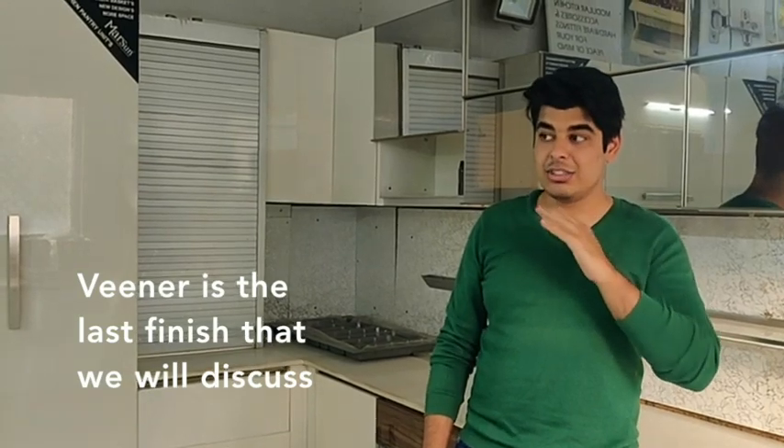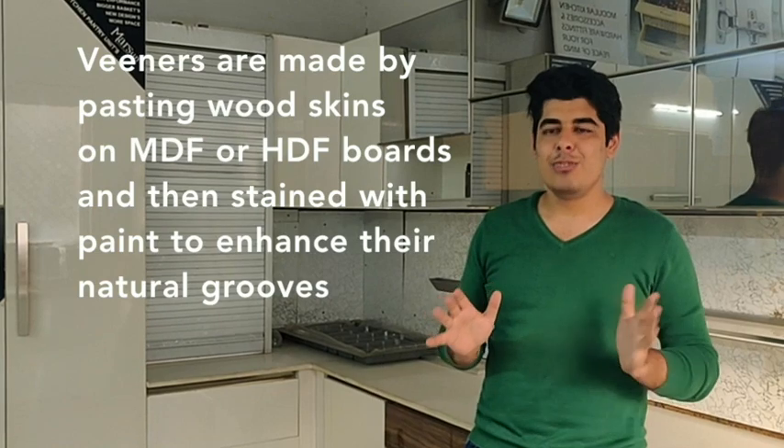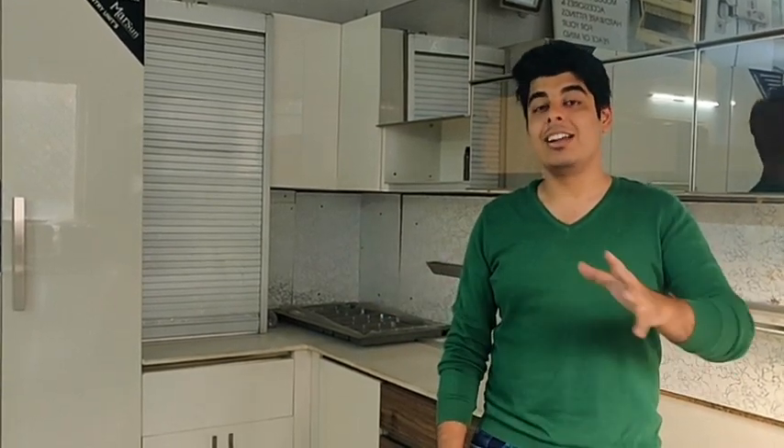The next finish is Veneer. These are actual wood skins that are pasted upon MDF and HDF boards, then stained and painted beautifully to bring out a rich and elegant natural look. The touch and feel is great and the look is very rich. These are natural products, so if you come across a unique veneer design, the problem is you may not find it again later — it is really hard to get the same veneer with similar design and similar knots. These are generally preferred a lot by architects for interiors of hotels and rich residences.